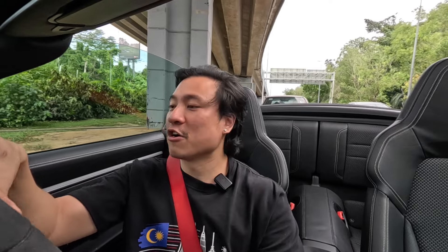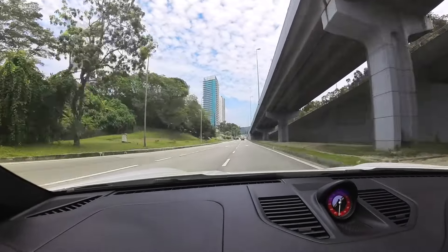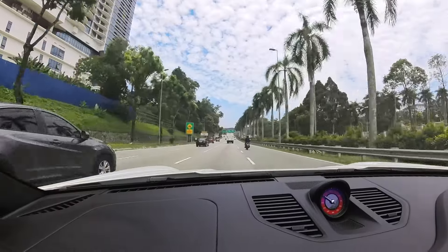This car kind of gives you that sporty experience without making it intimidating or jarring at all. But let's see how it goes now that we've turned on the PASM suspension to stiffer mode. Bloody hell! It sounds good. I mean, is it like NA? No. But would I say it's a bad sound? Nah. Listen to that. Bloody hell — that's fast!